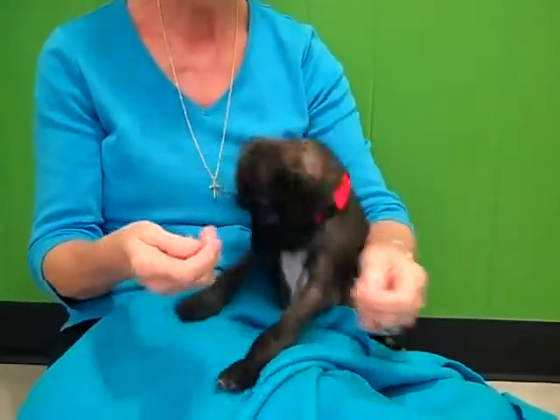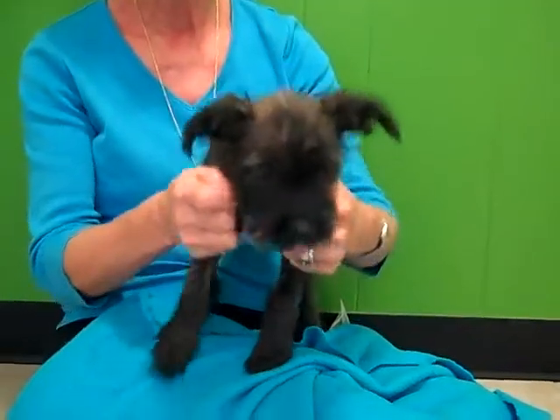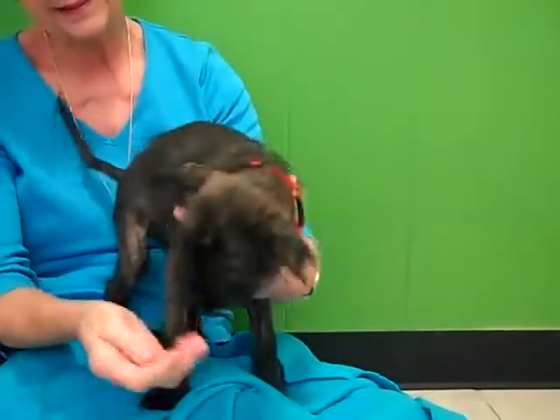Hi, this is Taylor. She is a three-month-old little terrier mix. She probably has a little Yorkie in her, but she also has very long legs.